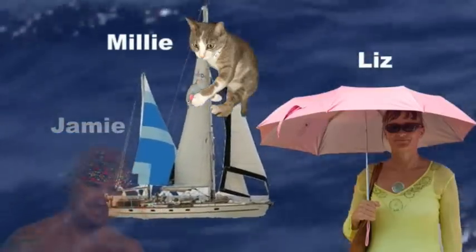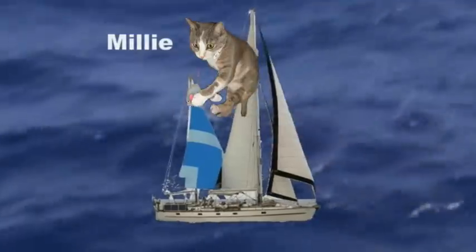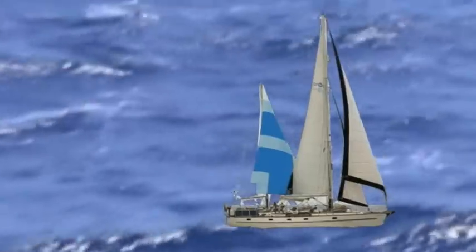Before we do that though, we thought we'd show you a map of the world and where we have sailed. We also want to show you what a boat looks like when it is sailing. Here are some video clips of our friends and us sailing. It's great fun!